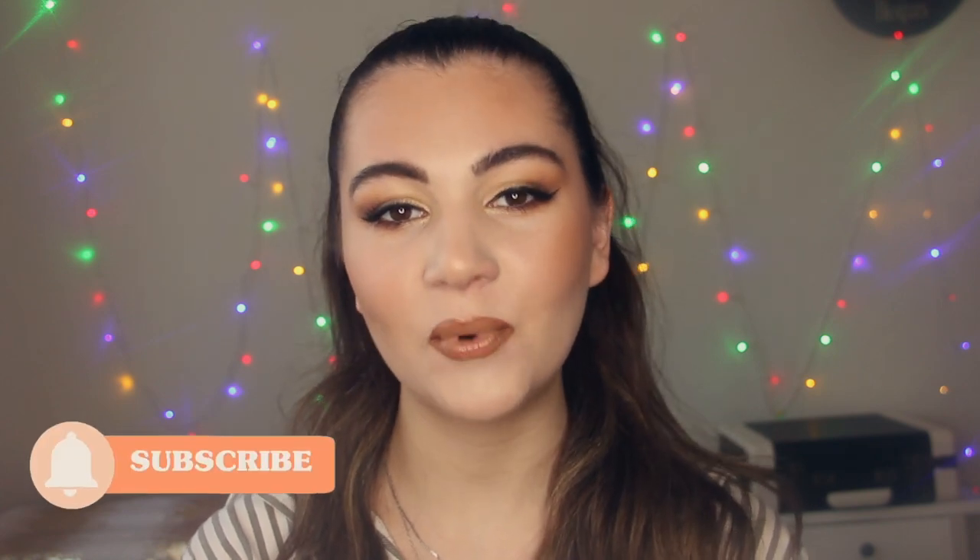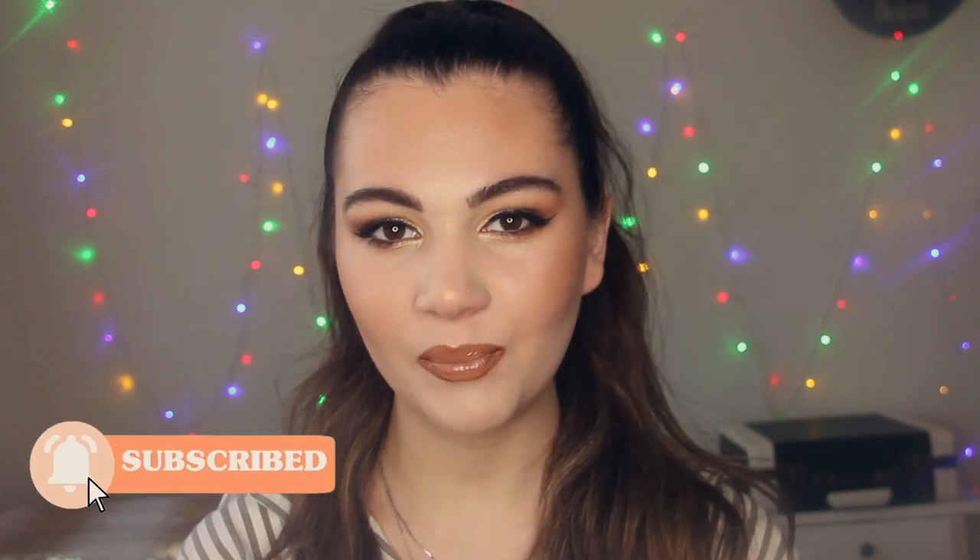Hi guys, welcome back to my channel, or if you're new here, welcome. My name is Sofia. On my YouTube channel you can find makeup tutorials, reviews and other beauty videos. Make sure to check out my channel, and if you like my content and you want to see more videos from me, then please subscribe and click the notification bell.